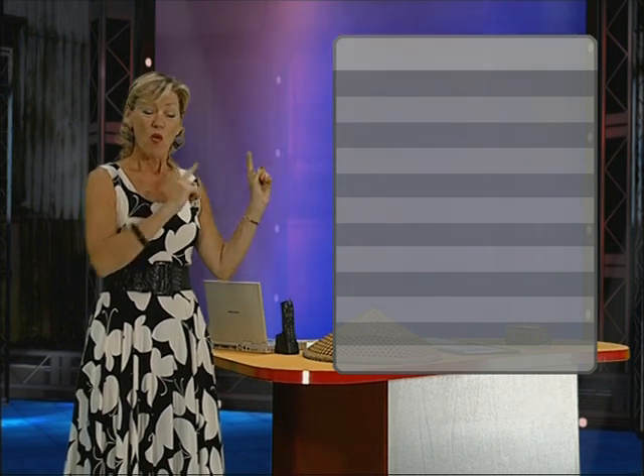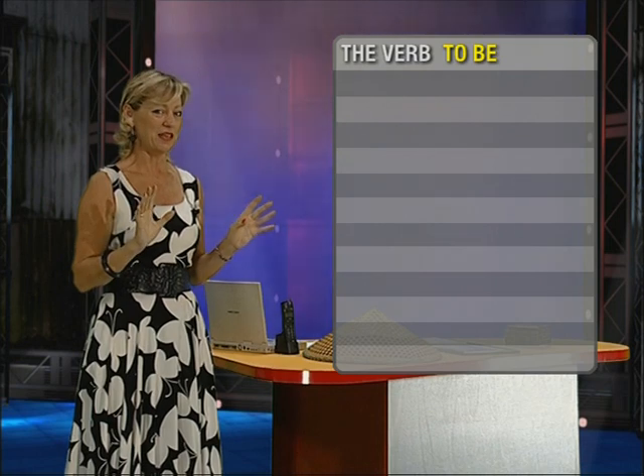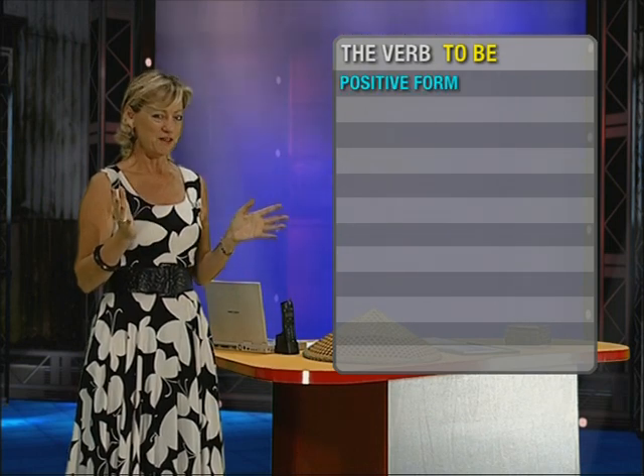Now, in every lesson that we do together, we will have a moment like now when I go in this position and we will work with a screen. Let's look at that. The screen. Now, this is a moment when we focus on the grammar. So, all the things that I said had the verb to be. So, let's look at the verb to be.